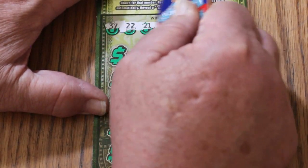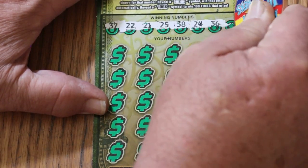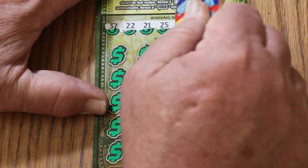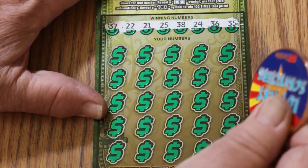37, 22, 21, 25, 38, 24, 36, and 35. We've got no singles, no 10s, no 40s, no 50s.